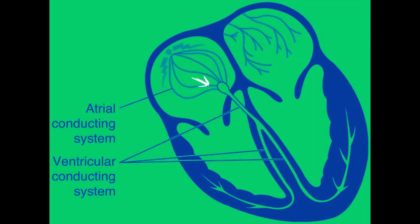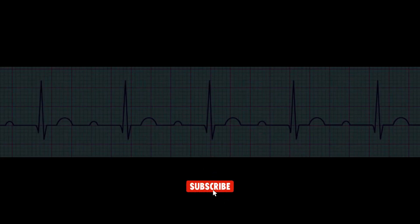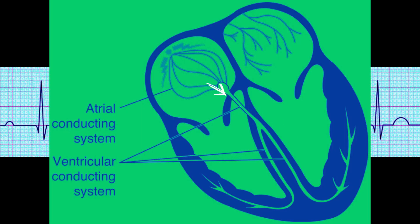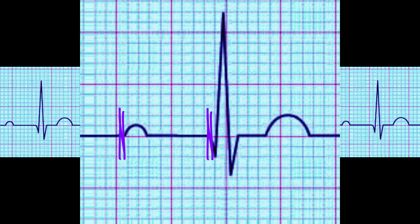First-degree heart block is a condition where the electrical signal that travels from the upper chambers to the lower chambers of the heart is delayed. It is the mildest form of heart block. The electrical signal that travels from the atria to the ventricles through the AV bundle is delayed, resulting in a prolonged PR interval.